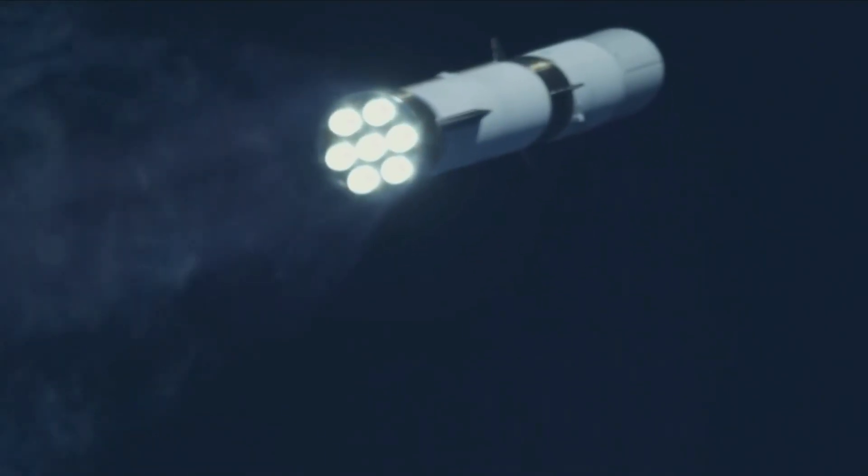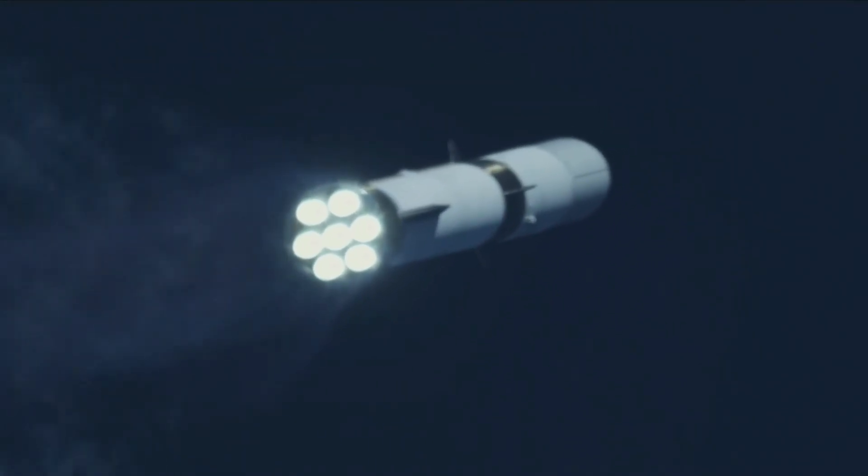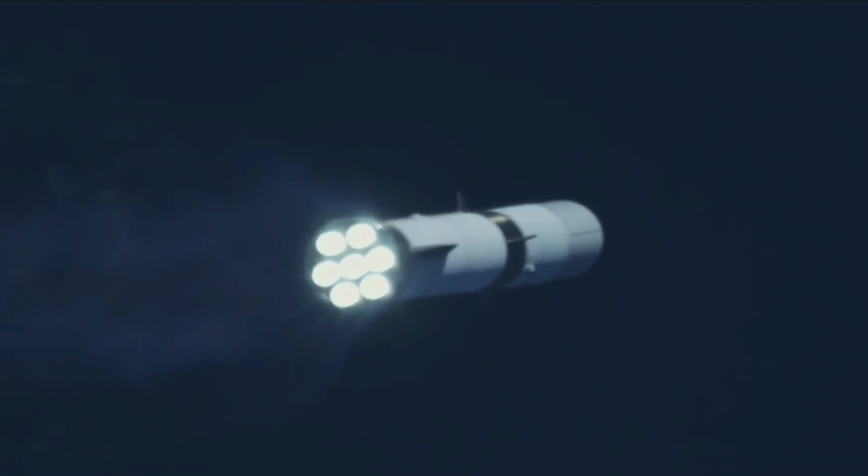One minute, 45 seconds in. All seven V-4 engines continue to look good. Body response very phenomenal. Seeing good control on MR and TPC.